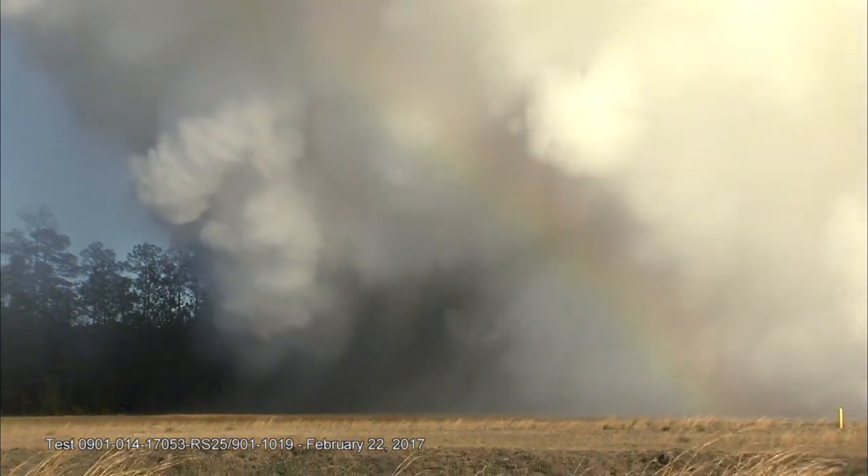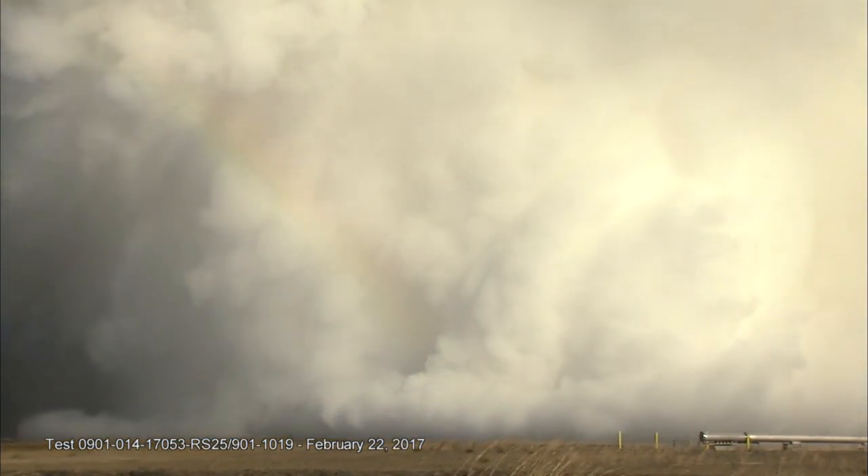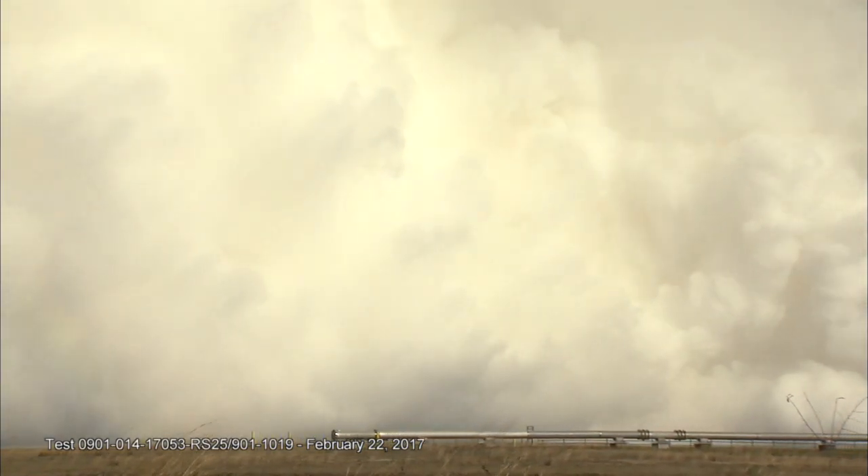It can and does produce rain during tests. If the wind and temperature conditions are right, the water vapor condenses and water droplets form. If you're downwind, you might get rained on.